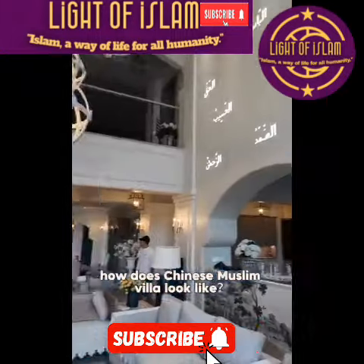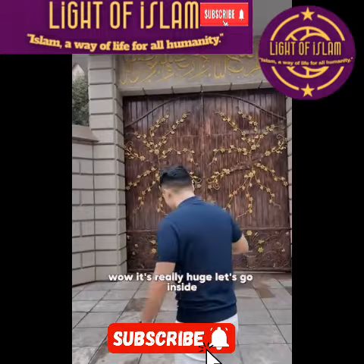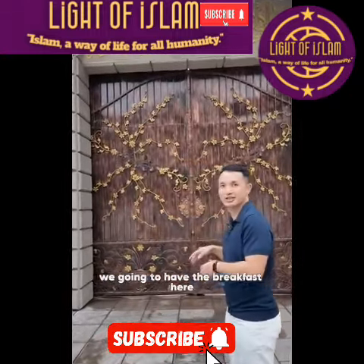How does a Chinese Muslim villa look like? This is a common Muslim house. It's really huge. Let's go inside. We're gonna have the breakfast here.